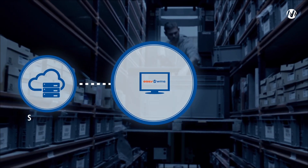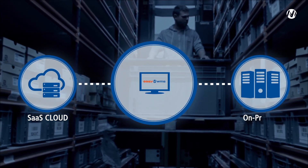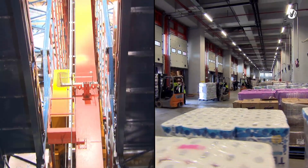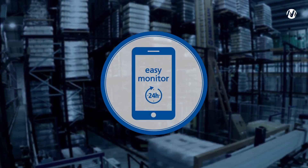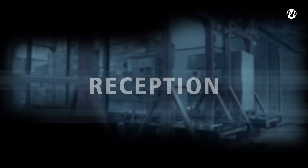A cloud-based modality or SaaS with a 100% web interface, and an on-premise modality. In both cases, the client can consult the state of the services within its installation remotely and securely 24 hours a day. EZWMS is one of the warehouse management software solutions on the market with the most functionalities.